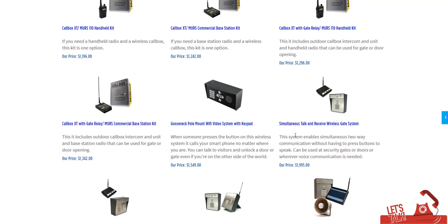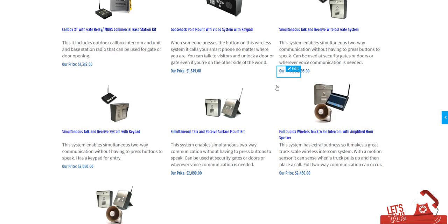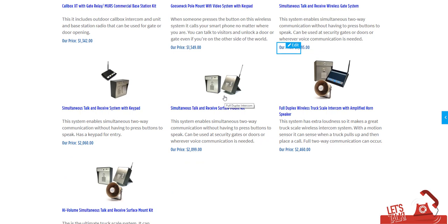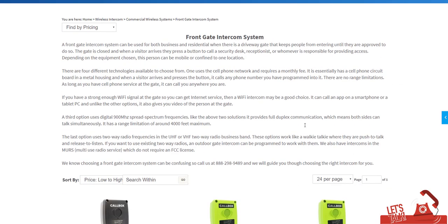The fourth technology operates at 900 megahertz. These are still wireless, so you have a station at your house or business. The big benefit is they're full duplex — unlike the two-way radio and MERS options which require push-to-talk, these work like a phone call with simultaneous talk and receive. They have a range of up to 4,000 feet. We also have versions used at truck scales because they're very loud, so if you have a noisy application those will work well. If you have any questions about any of these, feel free to give us a call and let us know how we can help.